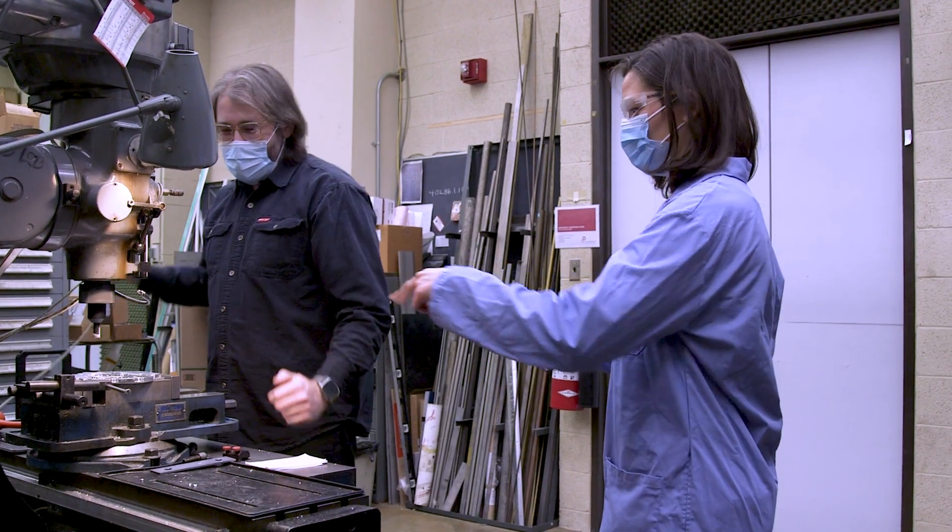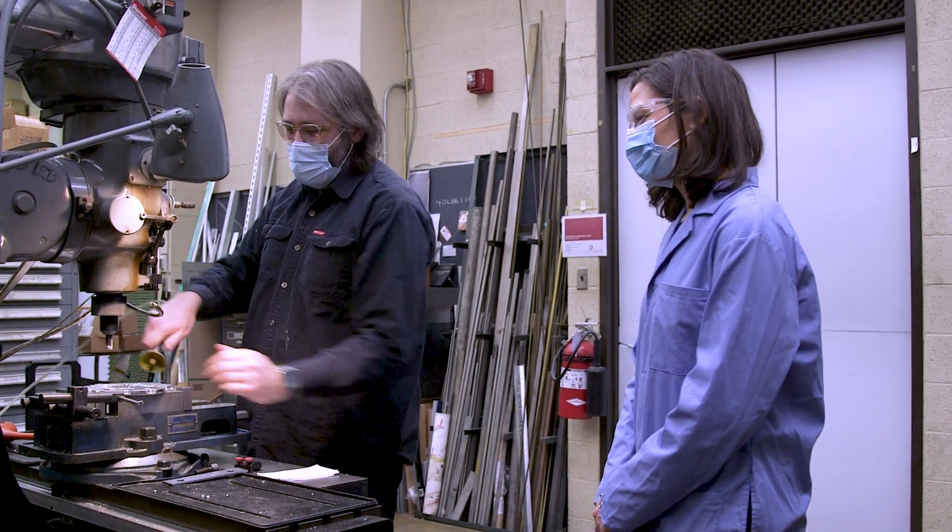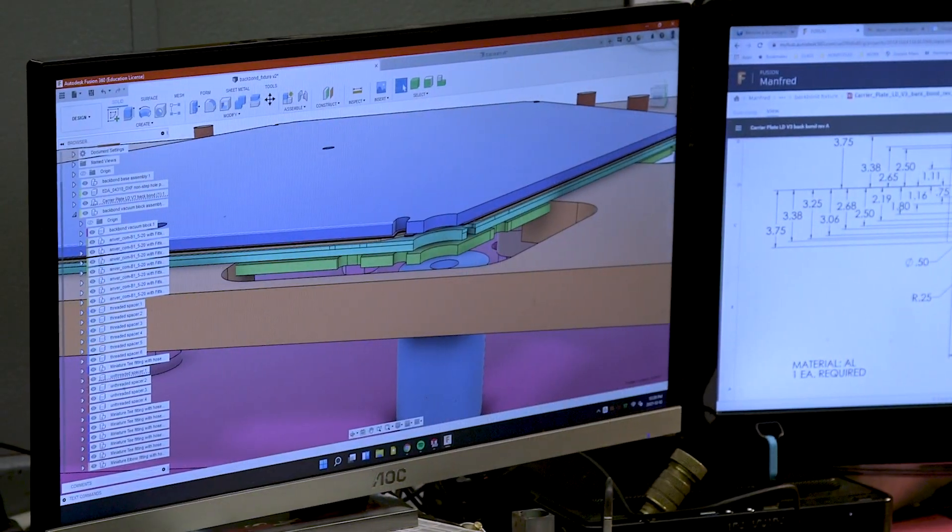I am Eric Day. I work as a prototype machinist at Carnegie Mellon University. A prototype machinist usually works closely with engineers to help bring ideas into the real world.